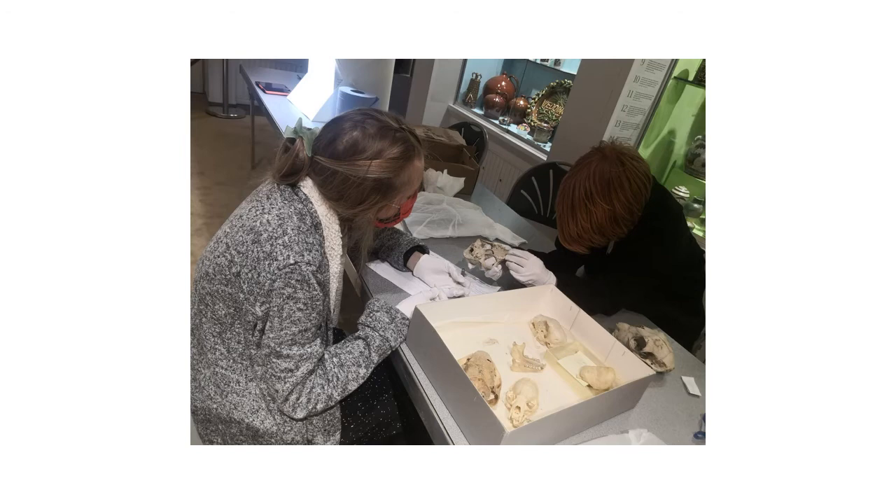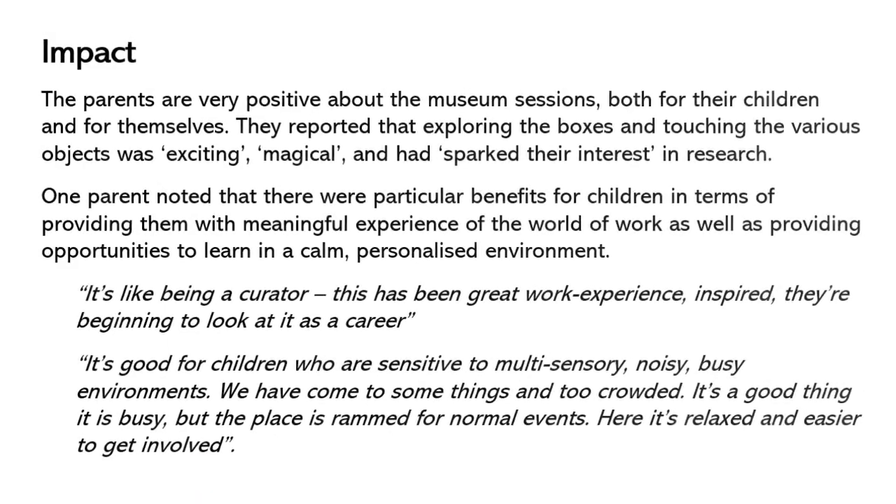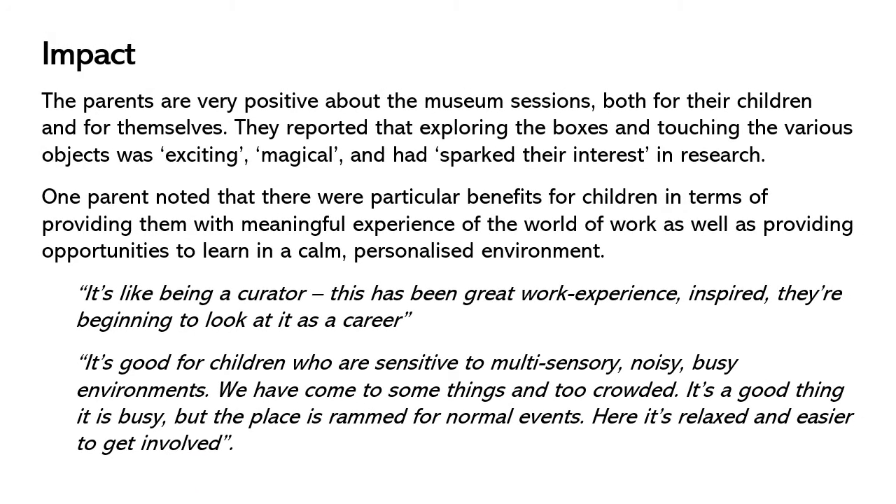The benefits of this were that participants got more beneficial engagement from staff. Parents were very positive about the museum sessions, both for their children and for themselves. They reported that exploring the boxes and touching the various objects was exciting, magical and had sparked an interest in research. One parent noted that there were particular benefits for children in terms of providing them with meaningful experiences of a world of work, as well as providing opportunities to learn in a calm, personalised environment.